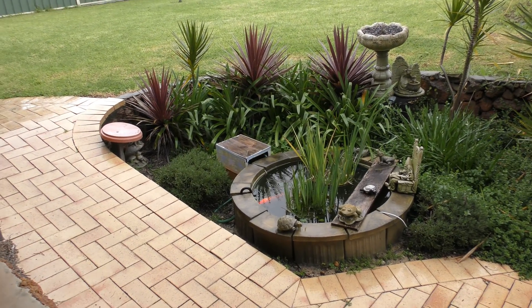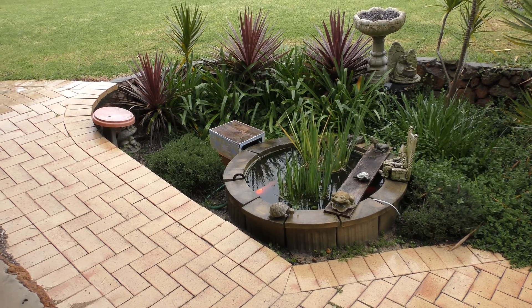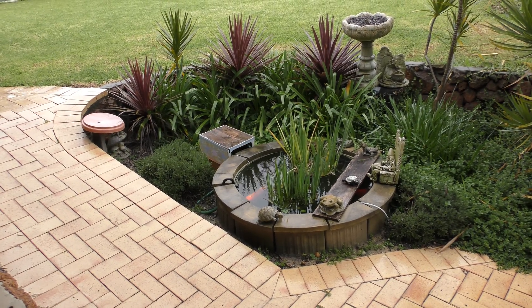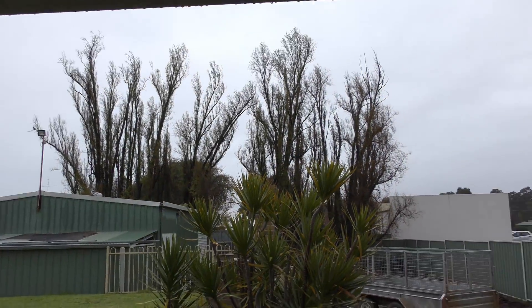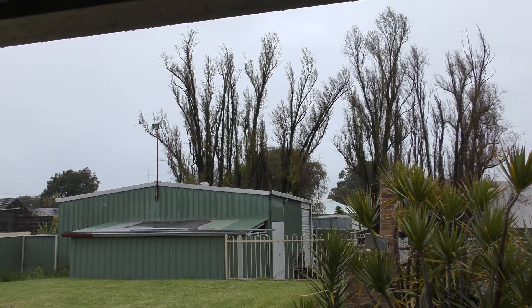Mr. Fish just loves the rain — when it's really heavy I think it massages him, he sits right up on the top. That's just a small video. The gutters down there need cleaning, there's stuff growing in them.